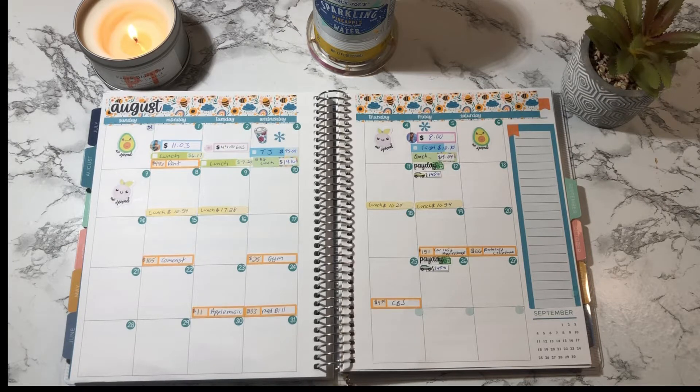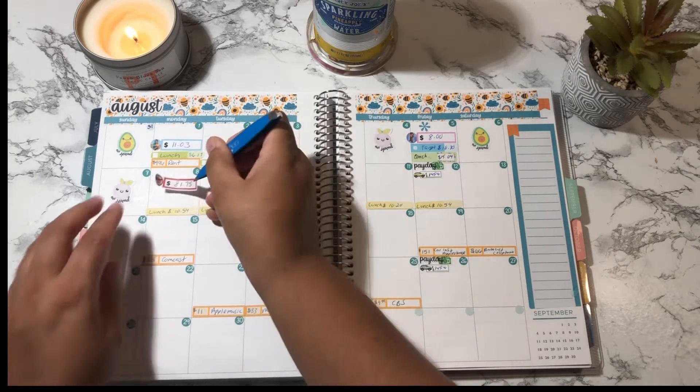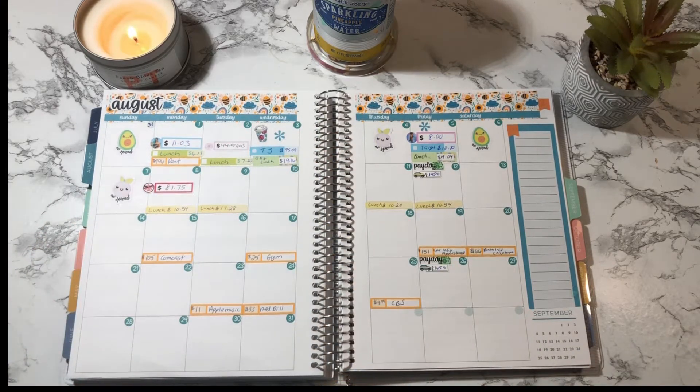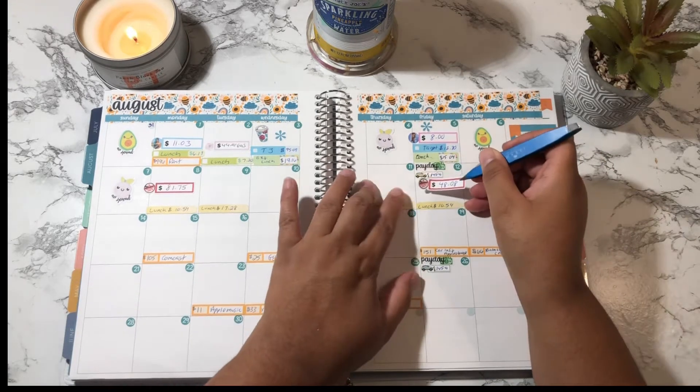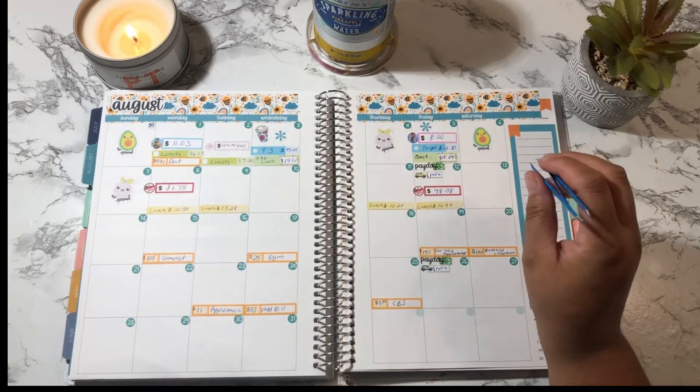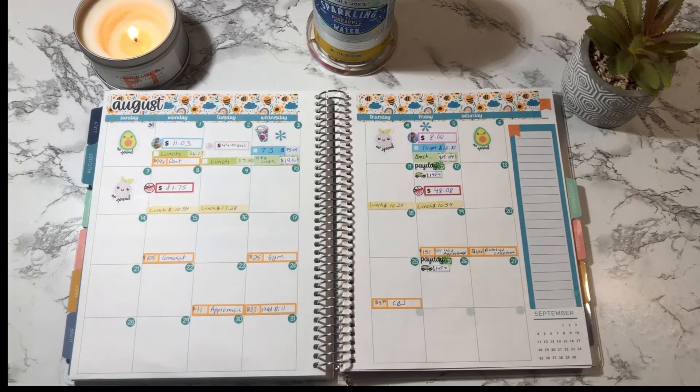For compra, I went to Trader Joe's on the 8th and spent a total of $81.75. Then I went to Trader Joe's again — I was just going to get some eggs and a few snacks — and I walked out paying $48.08. So I went completely over budget on compra this week.